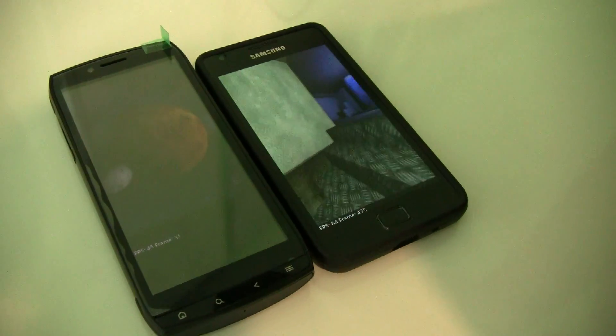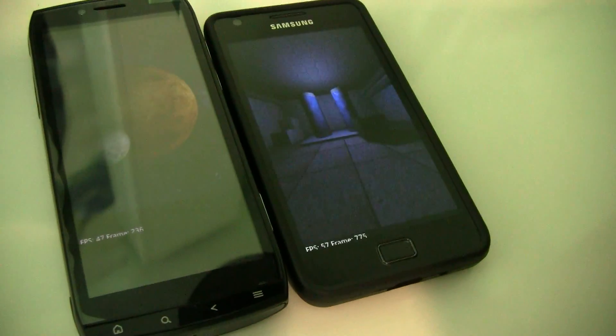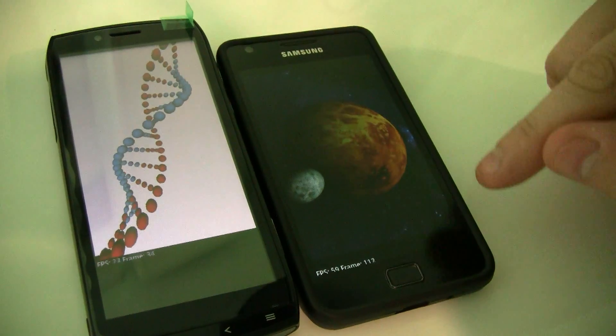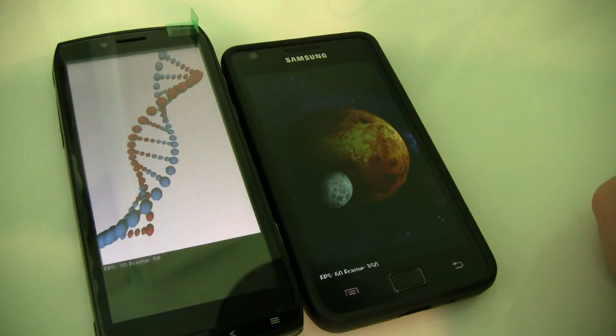Anyways, let's see what we're ending up with. That's between 35 and 45 frames a second. And if you compare now the Galaxy S2, it's definitely different.